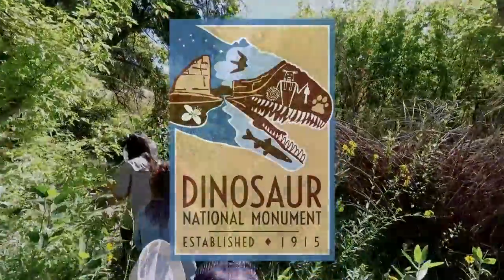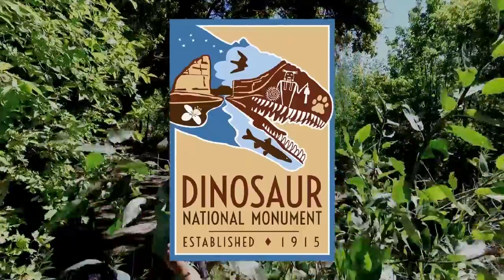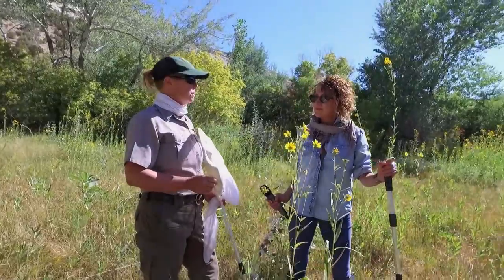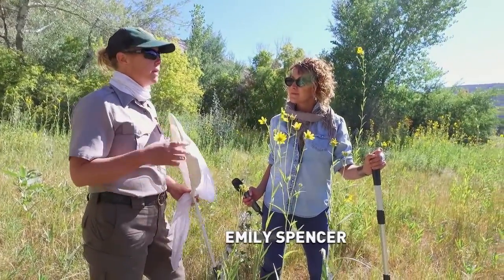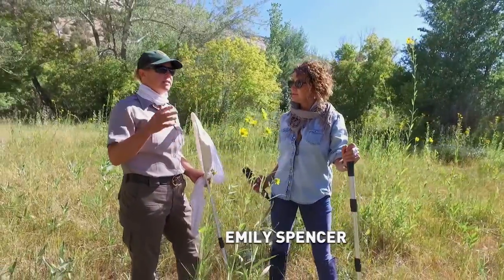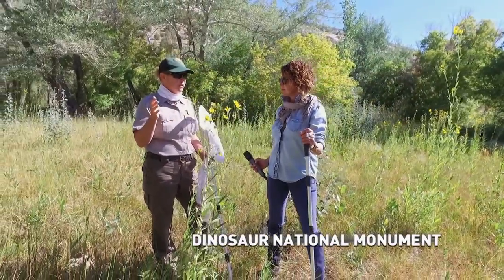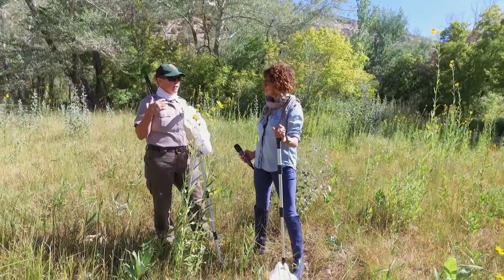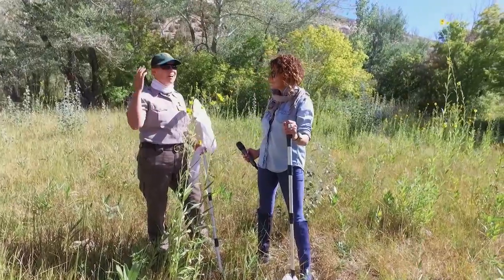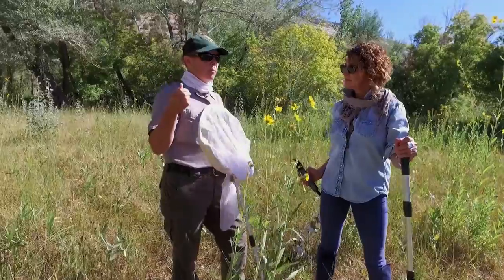One of the sites is in Dinosaur National Monument. We are at the Josie's Cabin area here at Dinosaur National Monument outside of Jensen, Utah. What makes this amazing habitat for monarchs is it has everything that they need for all stages of their life cycle, prior to and during migration. What we're looking at here in particular are lots of trees for roosting, overnight roosting, and protection during bad weather.